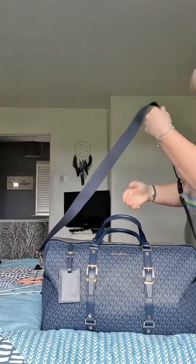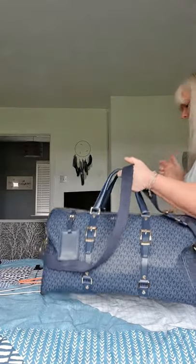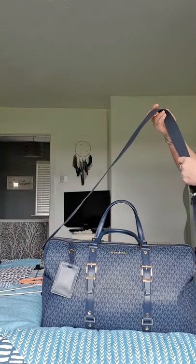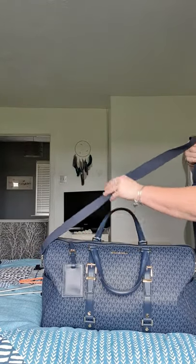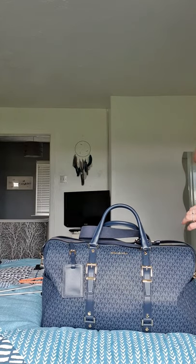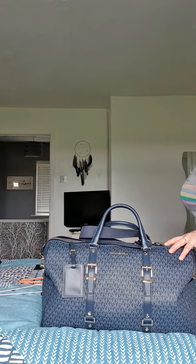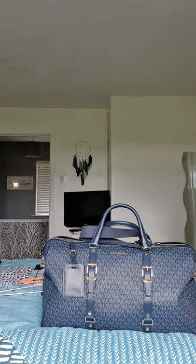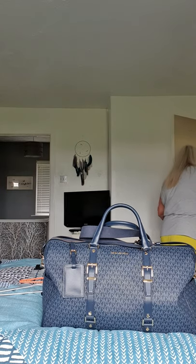It's got a bit of weight to it, I'm not going to lie. But I'm only going to be carrying it to a car, so it's not like I'm hauling it around. The bag is full — there's a pair of boots, two pairs of shoes, chill-out gear, and numerous pants and tops. I'm going to compare it to the bag I used to take with me.